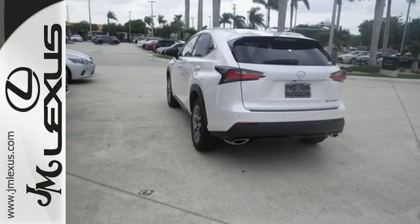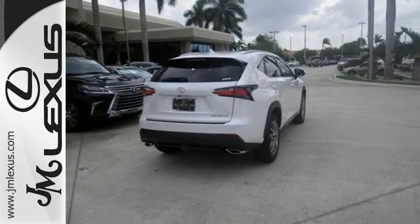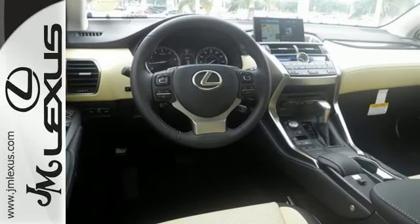Modern conveniences include dual-zone climate control, power front seats and smart access. Plus, you can get specific about how you like to drive with Lexus personalized settings.